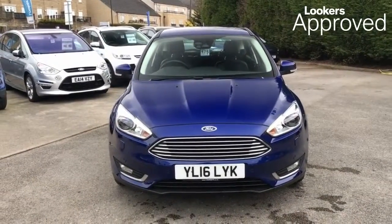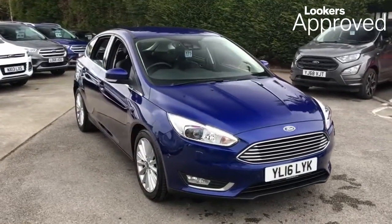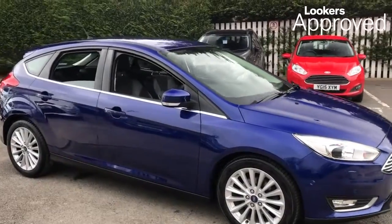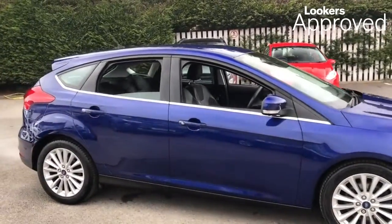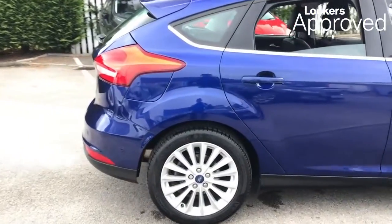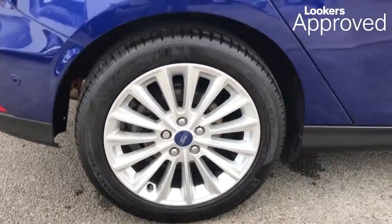Lookers are proud to present this Lookers Approved Used Vehicle. We're better together, so what do you think about it?